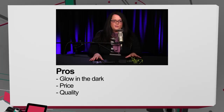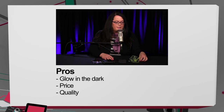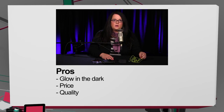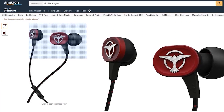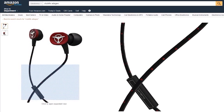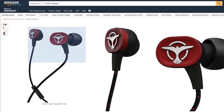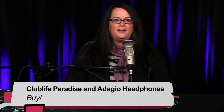Overall, I think Tiesto made a great decision partnering with AudioFly. These are very similar to traditional AudioFly headphones — equivalent and equal in quality. I liked both the low-end and the high-end. Pros for the low-end: glow in the dark, reasonably priced, really good quality that should last a long time. The high-end was $150, though I found them as low as $130. You're going to pay over $100 for really good quality headphones anyway, and these I really liked — incredibly comfortable and highly recommended. I give the AudioFly Club Life line, both Paradise and Adagio, a buy.